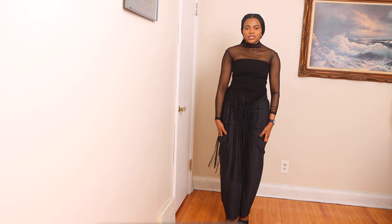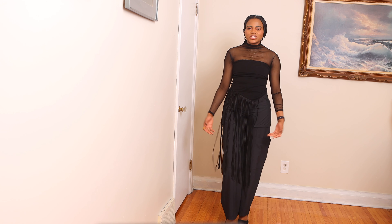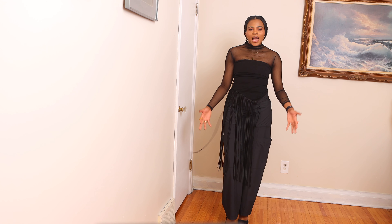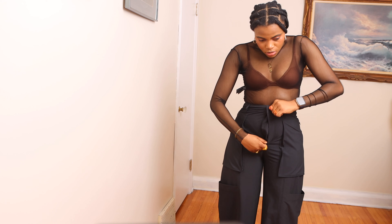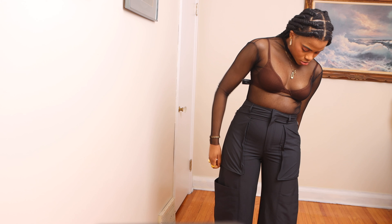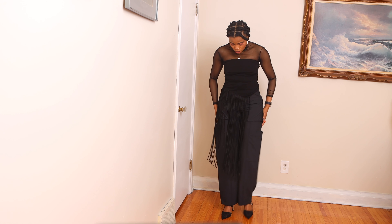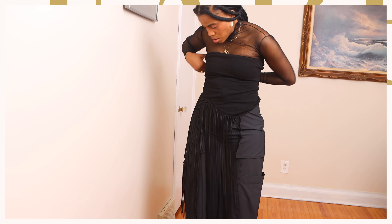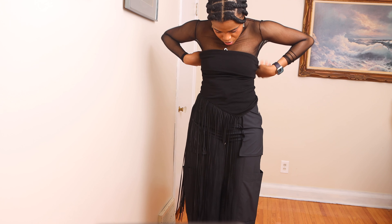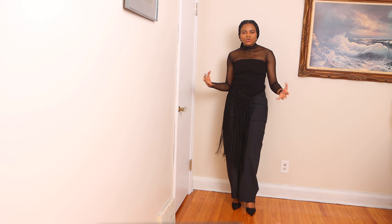I am enchanted by cargo pants because they add a dash of cool to any outfit. Cargo pants are very utilitarian and, of course, who doesn't like handy pockets? I am particularly attracted to this piece because it is high-waisted, which is perfect for spring and summer. I wanted a monochromatic outfit that would not make me sweat, so I added this fringe bandeau top over a mesh top.